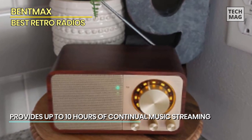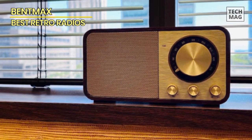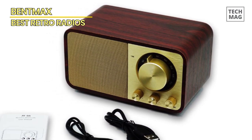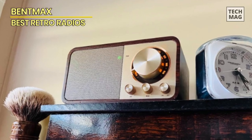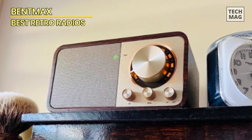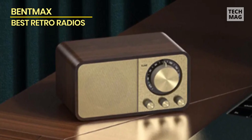The inclusion of Bluetooth connectivity means you can wirelessly stream music from your smartphone, tablet, or any other Bluetooth-enabled device, seamlessly bridging the gap between classic design and contemporary convenience. The Bent Max radio also features an SD-USB memory music player function, enabling you to play your favorite tunes directly from your memory card or USB drives. Another standout feature is its extended battery life, providing up to 10 hours of playback on a single charge, so you can enjoy your music without interruption, whether you're at home or on the go.